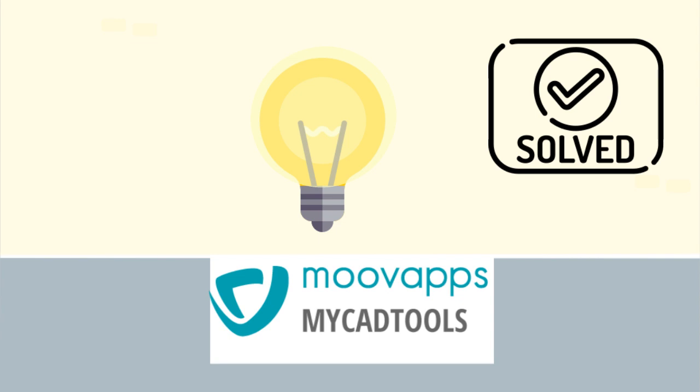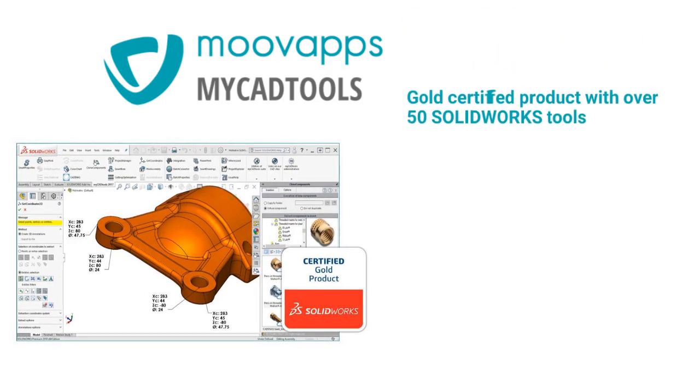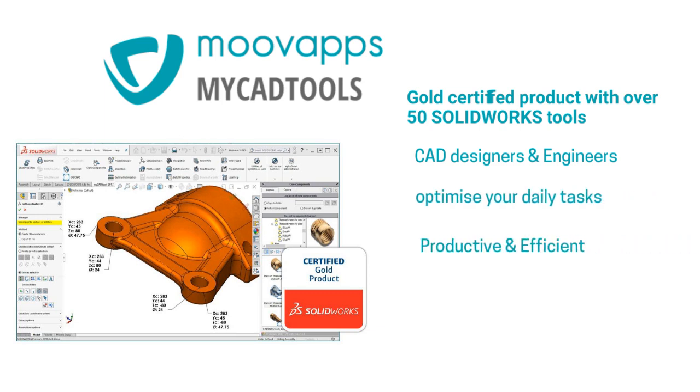MoveApps' MyCADTools is the solution for both David and Brenda. MyCADTools is a SOLIDWORKS gold partner product with over 50 SOLIDWORKS tools for CAD designers and engineers to help them optimize their daily tasks and become more productive and efficient.